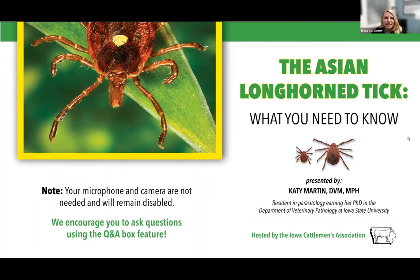Good evening. My name is Cora Fox, and I'm the Director of Government Relations for the Iowa Cattlemen's Association. I'd like to welcome everyone to tonight's webinar about an important industry topic, the Asian longhorn tick.